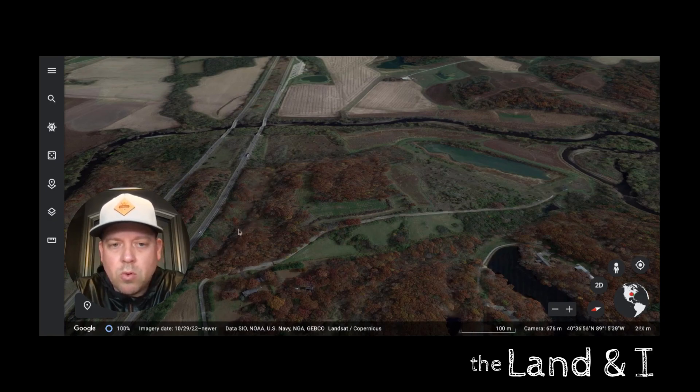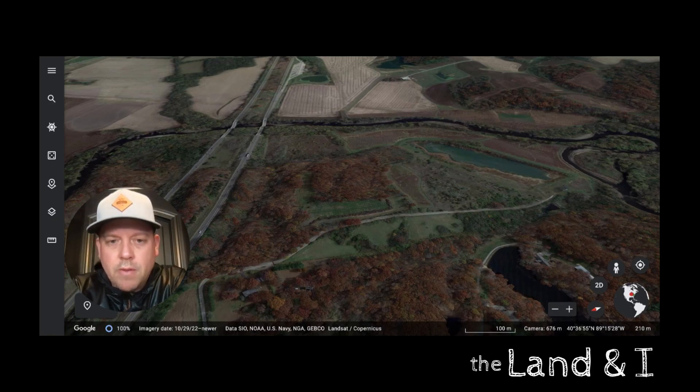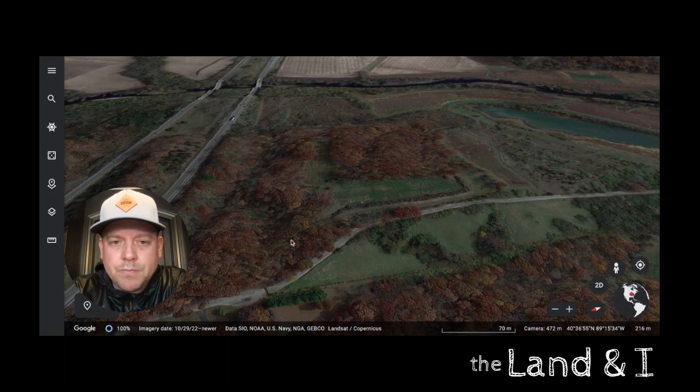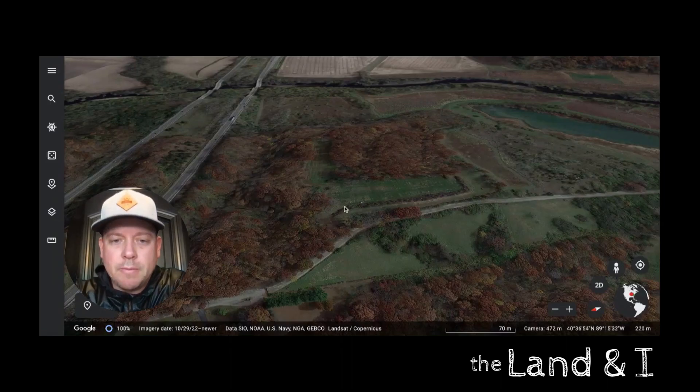We still need to do some work to create a better food source and better cover down there and get rid of all the invasives. We did have a mulcher come in and take care of this peninsula for the most part, clearing the bush honeysuckle. That's a big part of the forest management plan — get rid of 80% of the bush honeysuckle so we can do a select harvest to open up areas for better nesting cover, brooding cover, things like that.